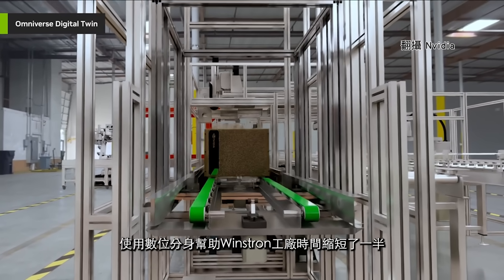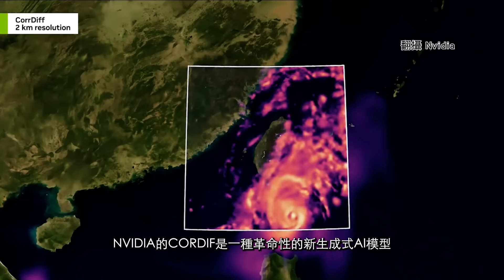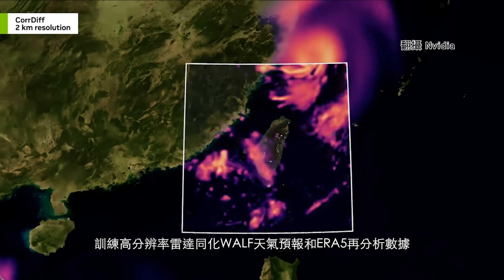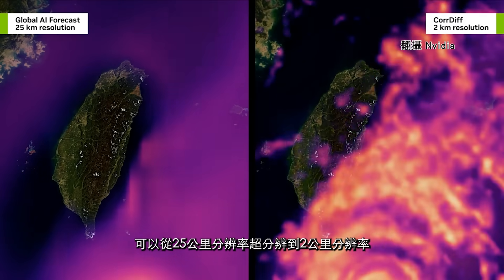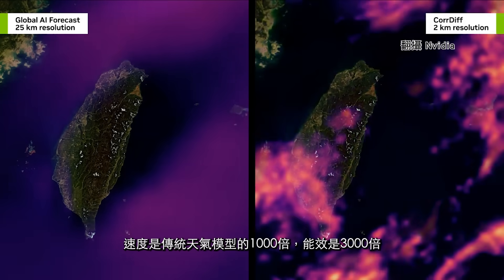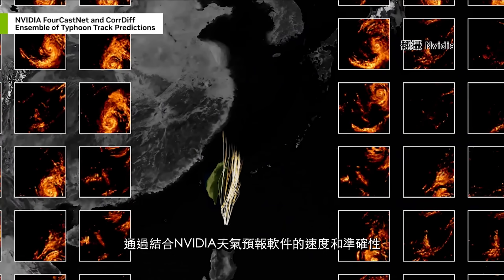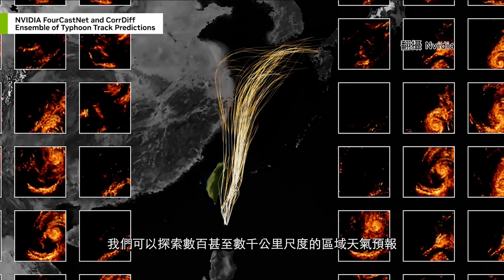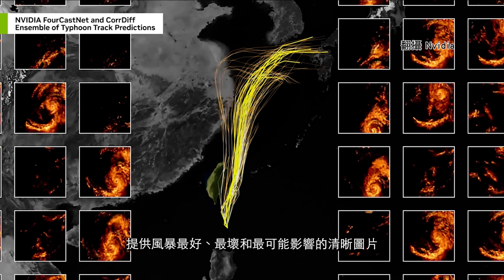Using a digital twin helped bring Wistron's factory online in half the time — just two and a half months instead of five. NVIDIA's CORDIF is a revolutionary new generative AI model trained on high-resolution, radar-assimilated weather forecasts and ERA-5 reanalysis data. Using CORDIF, extreme events like Chanthu can be super resolved from 25km to 2km resolution with 1,000 times the speed and 3,000 times the energy efficiency of conventional weather models. By combining ForecastNet and generative AI models like CORDIF, we can explore hundreds or thousands of kilometer-scale regional weather forecasts.